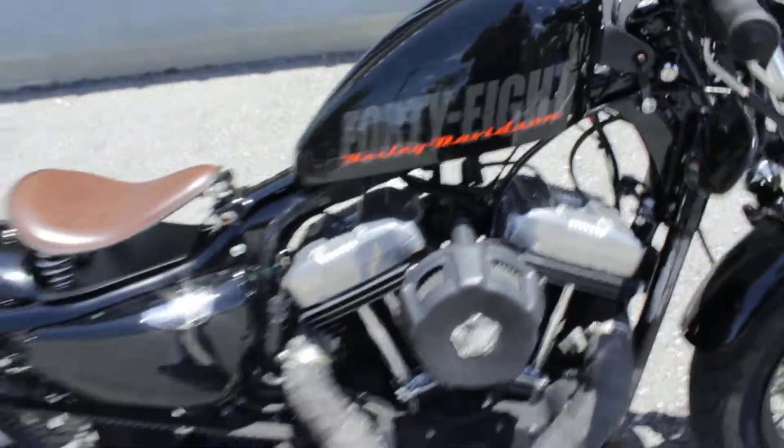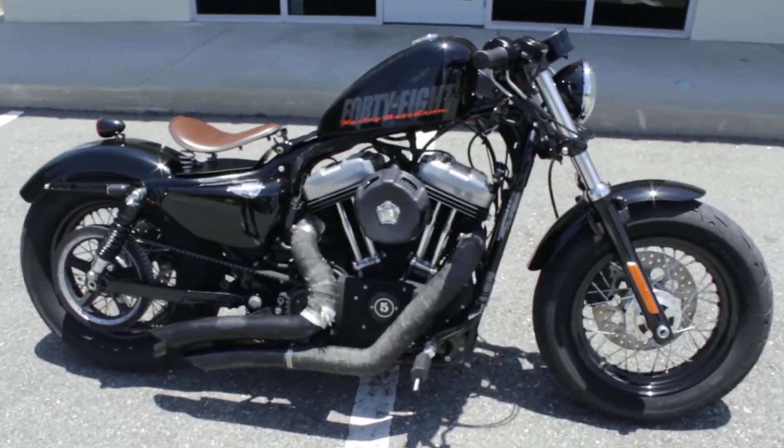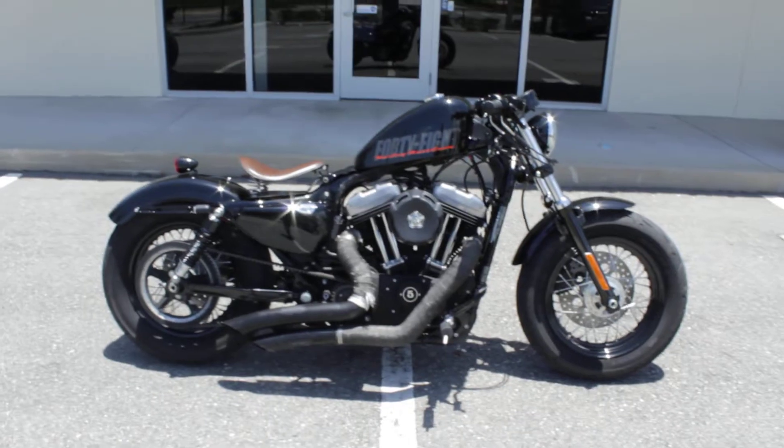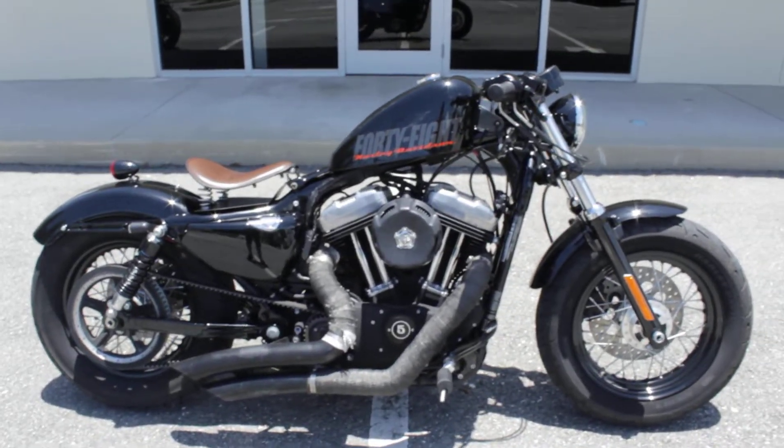There it is guys — it's a 2012 Sportster 1200, it's the 48 edition. Got a couple of aftermarket features there, makes it look really cool, just like a bobber.